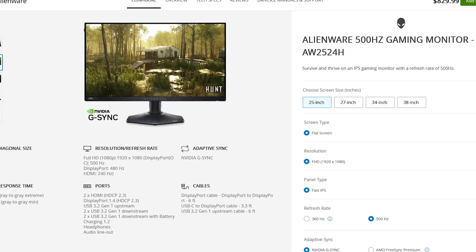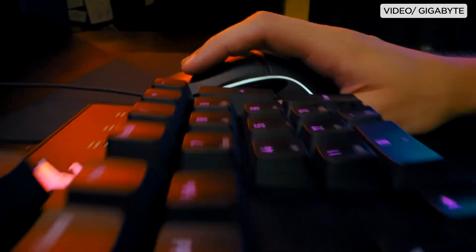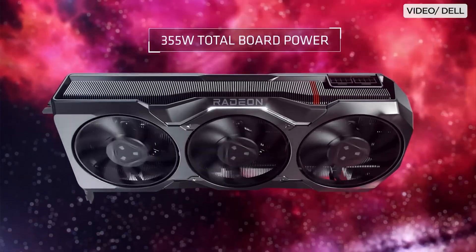With that said, you also need to consider that if you want the absolute fastest experience out of the fastest refreshing gaming monitor, you would need a powerful system to go along with it. That way, you'll be able to achieve higher frame rates per second, or FPS, and really take advantage of that lightning-fast refresh rate.